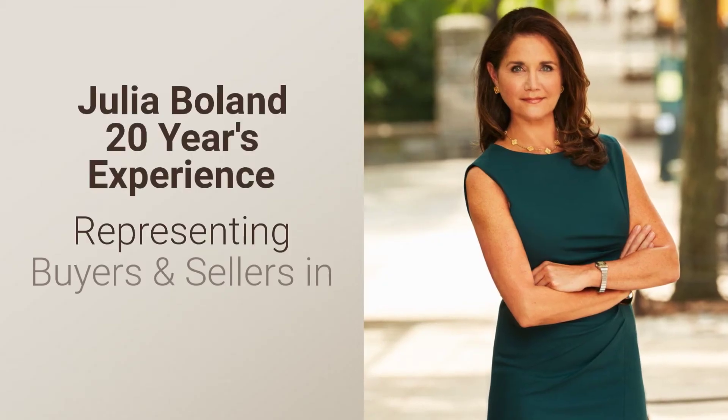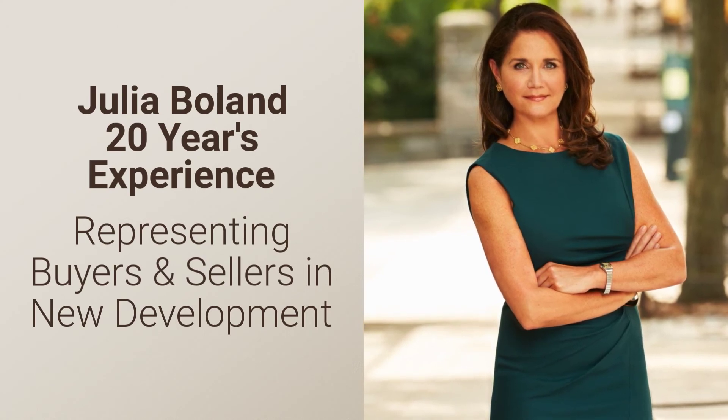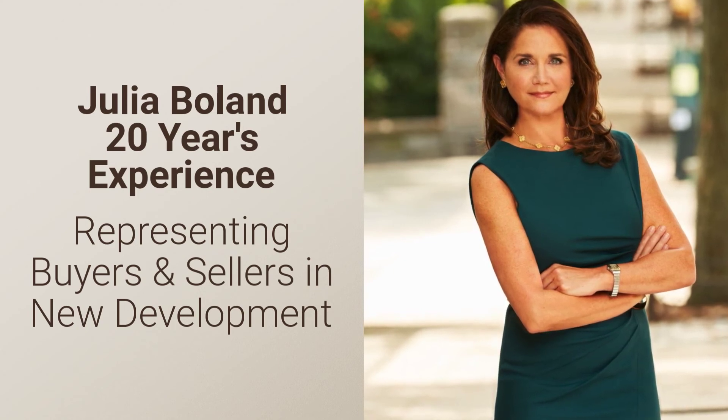If you are interested in this property, I encourage you to leverage my 20 years of experience in new development and let me represent you in your purchase. I would be very happy to help you analyze this special investment opportunity.